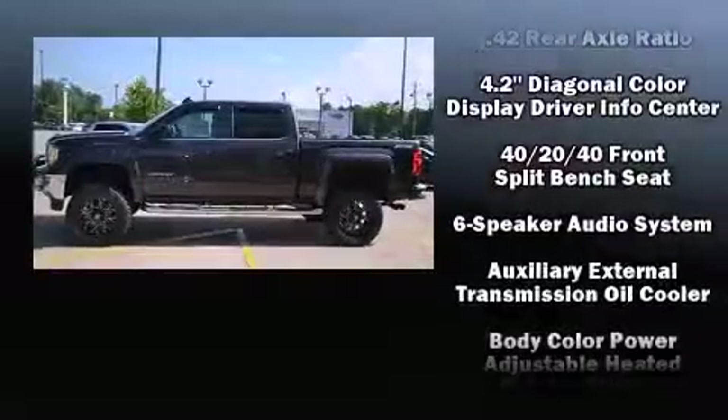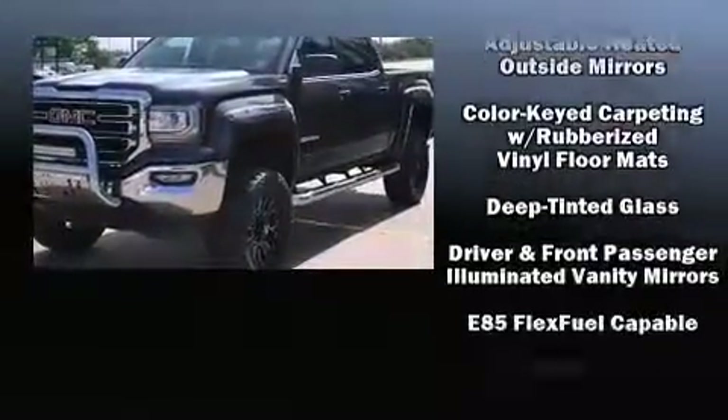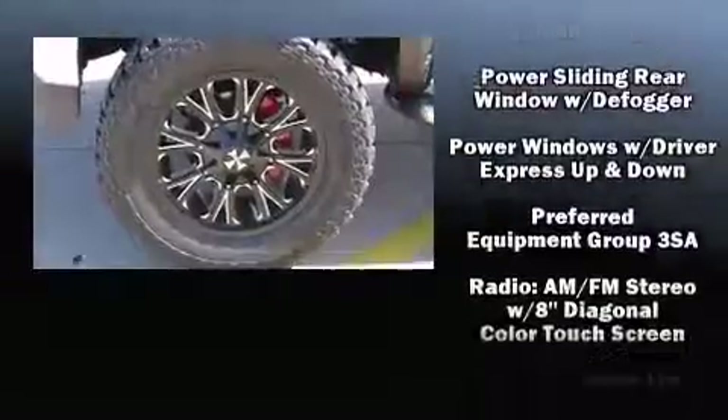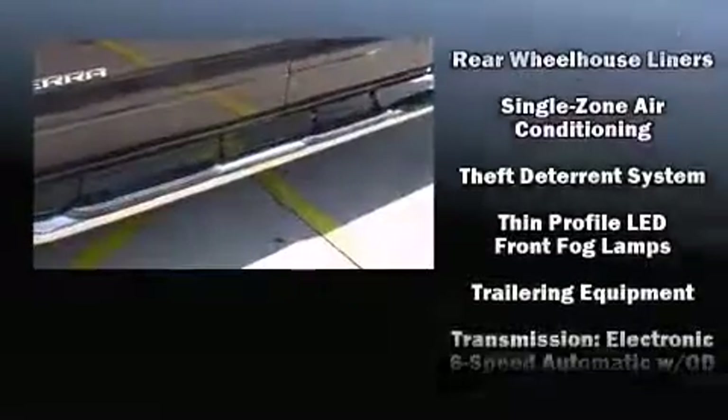Passenger security is always assured thanks to various safety features such as dual front impact airbags, front side impact airbags, traction control, brake assist, a security system, OnStar, and four-wheel disc brakes with ABS. For added security, dynamic stability control supplements the drivetrain.